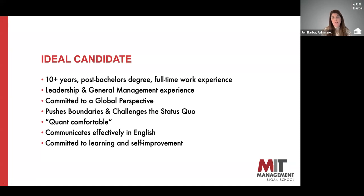An ideal candidate for the Sloan Fellows MBA has a minimum of about 10 years of full-time work experience and experience working in leadership or general management roles — not only managing individuals, but managing teams or large-scale projects. We're looking for candidates with a global perspective who have been involved in organizations or teams that represent multiple global ideas and ways of doing business beyond the boundaries of the country they live in. We're looking for people who can question the way we do things thoughtfully and help develop new solutions, taking into account lots of different ideas.